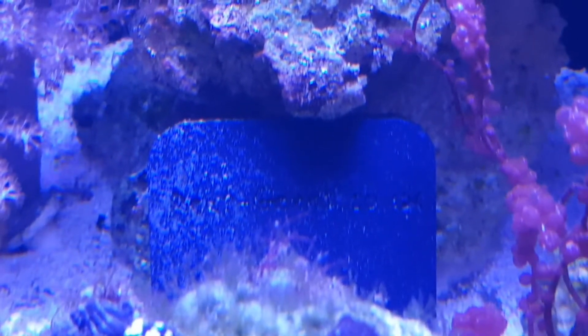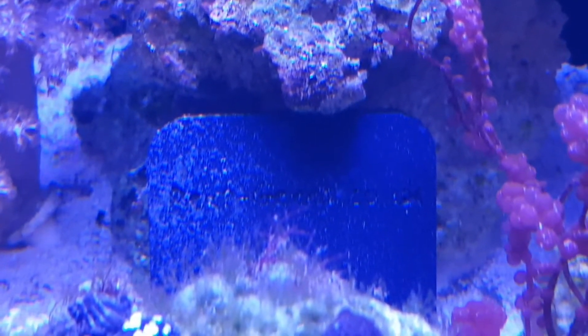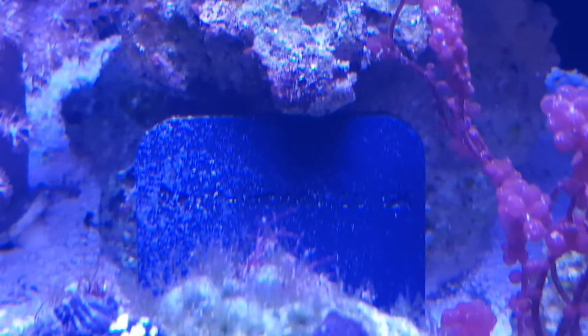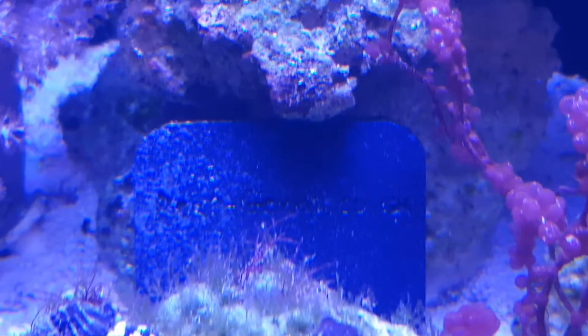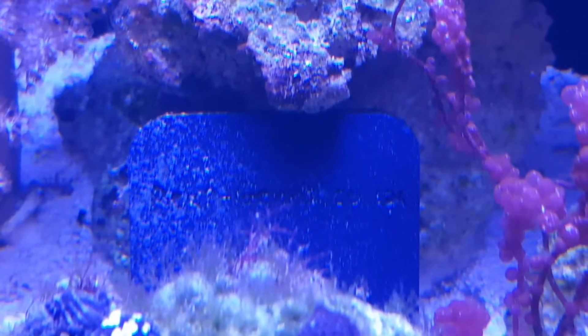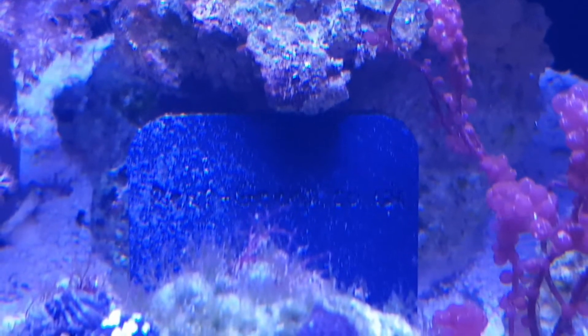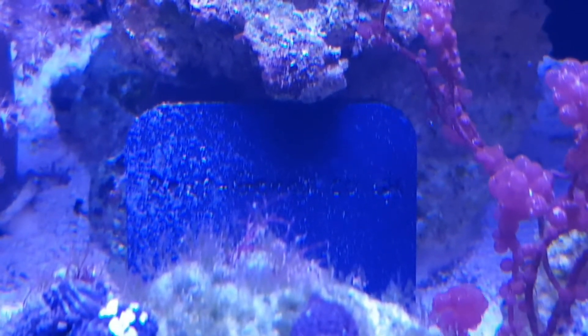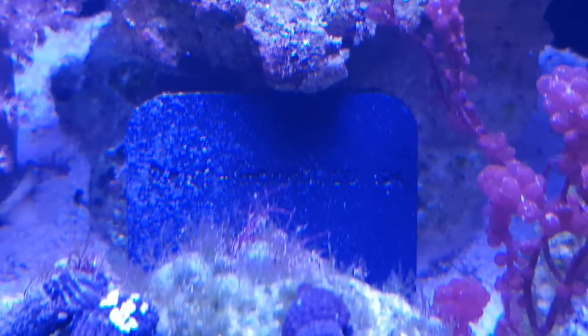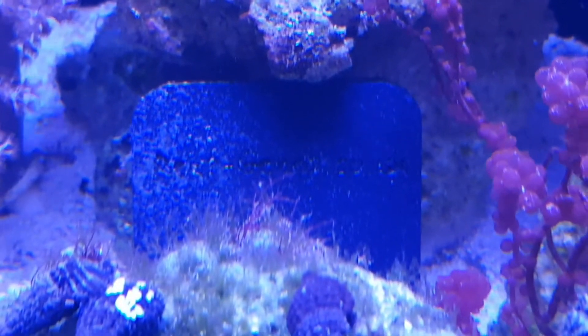One of them was kind enough to give me this copepod hotel which came with copepods, amphipods, micro brittle stars, bristle worms - which was the main reason for asking for it. Also there's potentially some isopods in there. There'll also be some baby seraph snails and there was a dove snail as well which I got from the chap. So it's very kind of him to give me this, so I'll need to get this returned or replace it sometime soon.